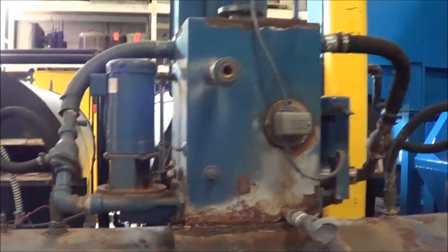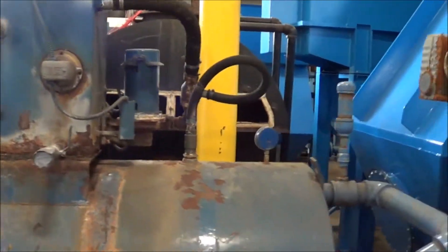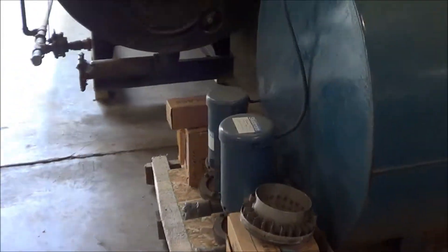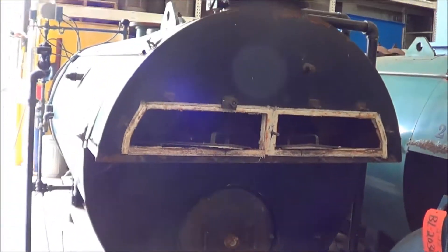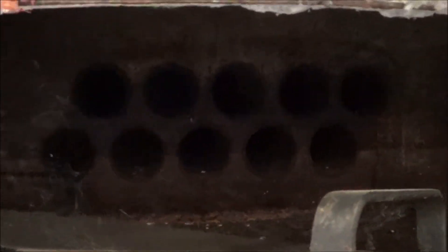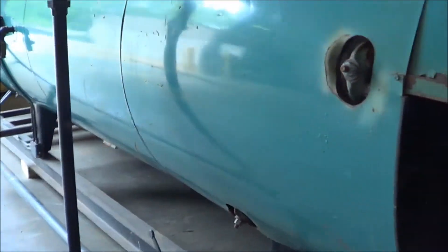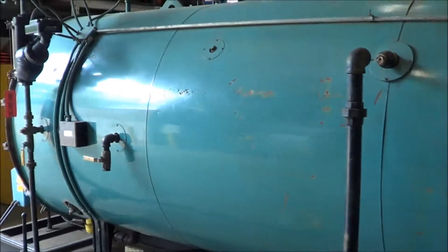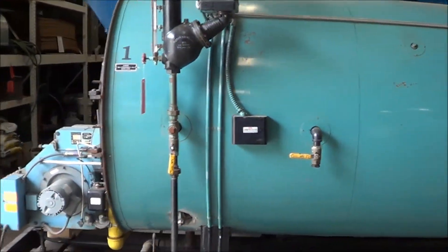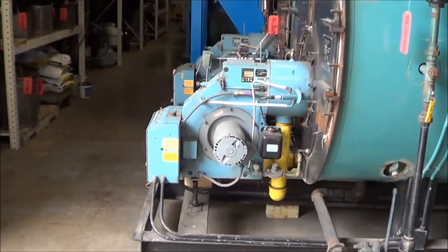Once again, this is a Burnham 150 horsepower low pressure steam boiler. You can see the tubes here on the back end. This unit runs on 230 volt, three phase electrical.